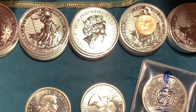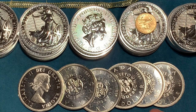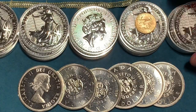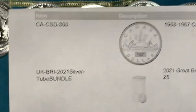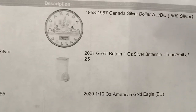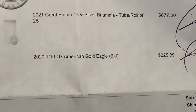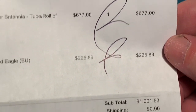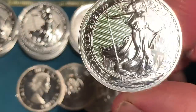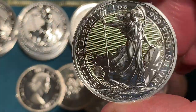I was able to get six of them — 6.6 ounces of silver total: 3.6 ounces from the six Canadian dollars, 25 ounces of Britannias, and a one-tenth ounce of gold. Here is the invoice: six Canadian dollars at $16.44 each, a tube for $6.77 per coin, and a one-tenth ounce gold eagle for $225. That just avoids sales tax — came out to $27 a coin. Pre-ordered, had to wait a little bit, but worth the wait. Beautiful coin.